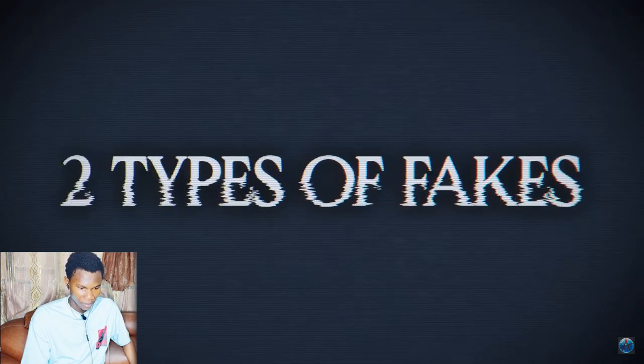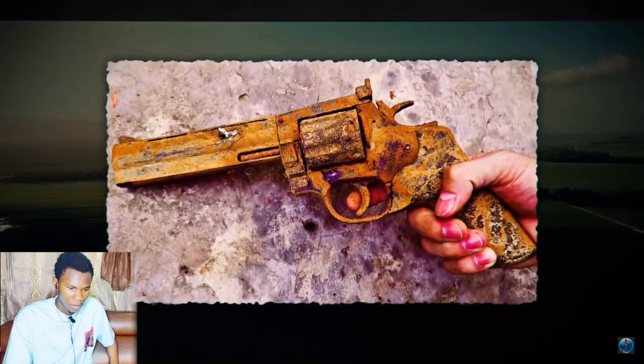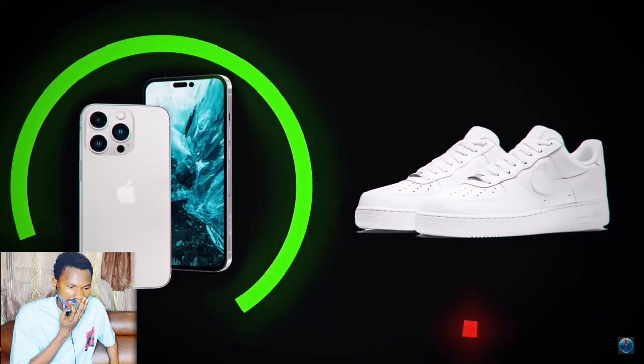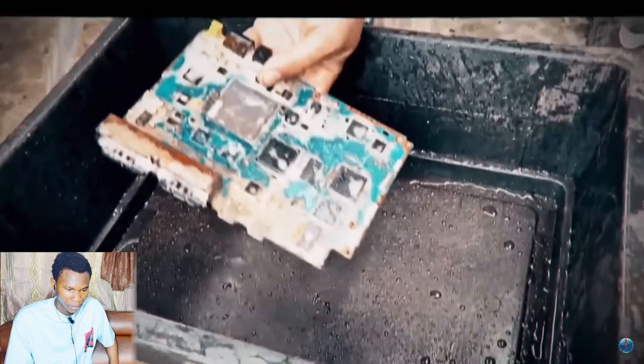There are two primary categories of fake item restoration videos: strong fakes and mild fakes. The strong variant is when the item either has cosmetic rust painted on or is covered in dirt or mud to give the appearance of decay, as if it's been left outside or submerged in water for years. There are a huge number of these videos on YouTube — not only about weapons but also tech and shoes — and some tech videos aren't even trying to hide that they're staged, going as far as submerging technology in water.